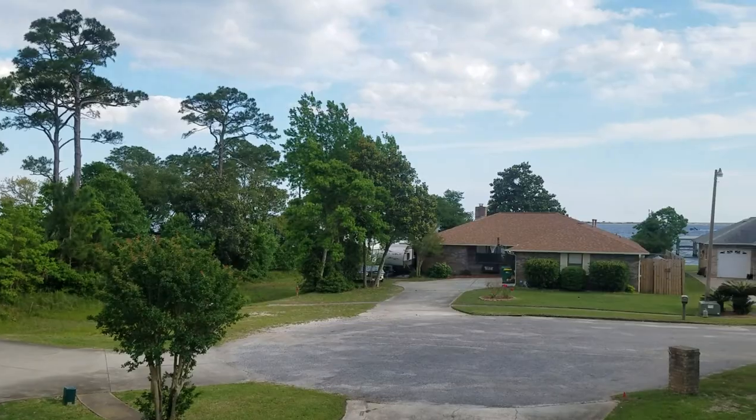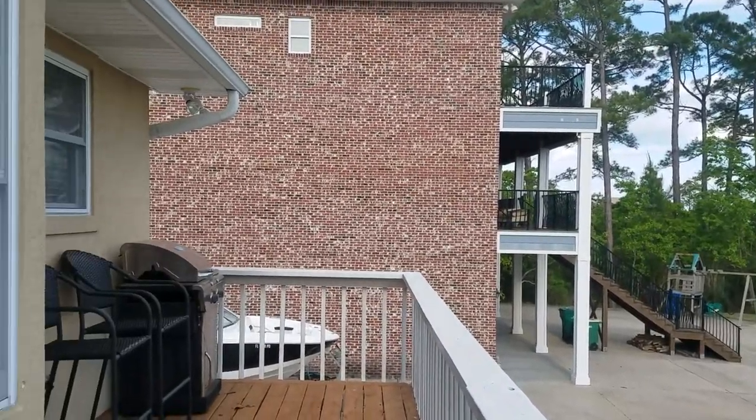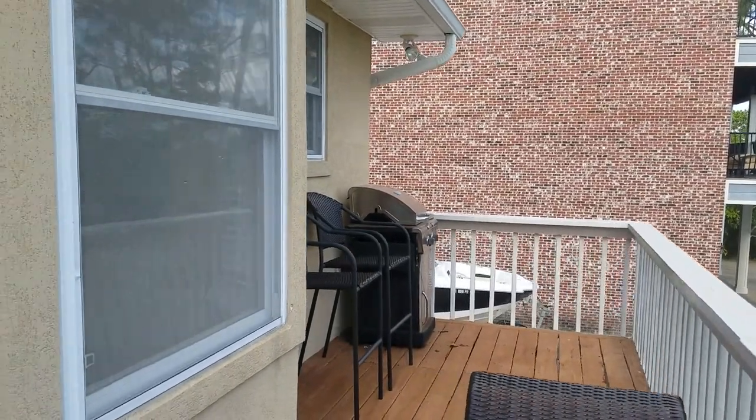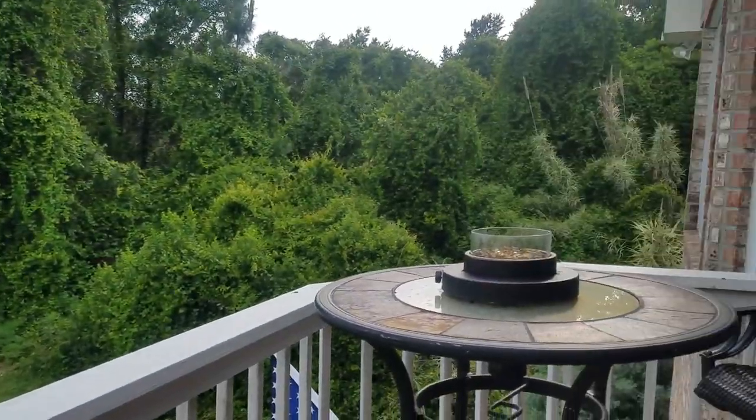I'm going to walk you out onto the patio here — awesome outdoor entertaining space with a gorgeous view of the quiet cul-de-sac. The grill over there is actually gas, so you can have an awesome gas grill out here.